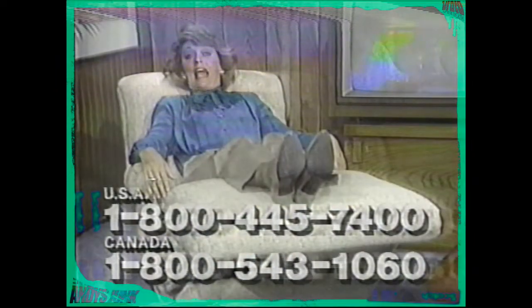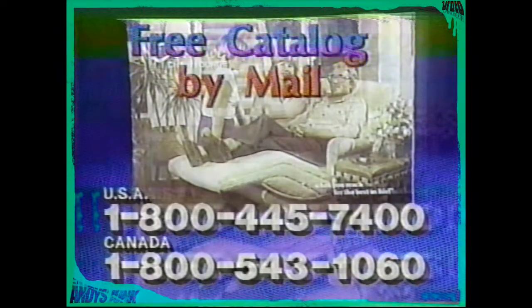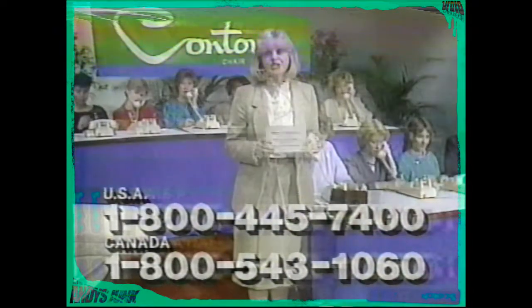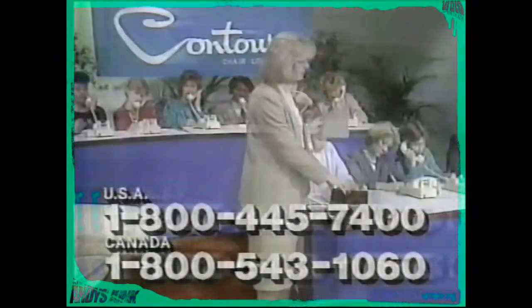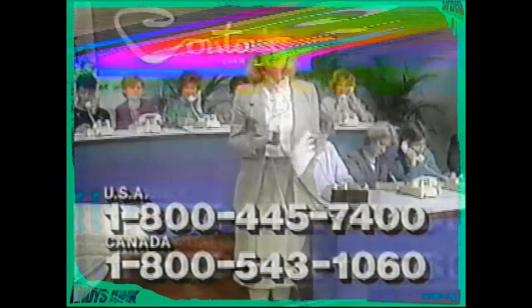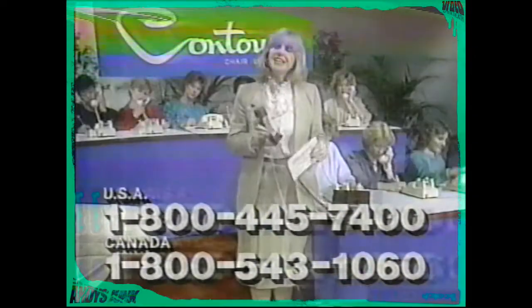Find out how to relax the Contour way. Call the toll-free number on your screen right now and get our free full-color catalog by return mail. Call now, and you'll also receive this free bonus certificate, which you can redeem for a fabulous telephone clock radio if you decide to acquire a Contour chair in the future. Just pick up your phone — the operators are standing by to help you. The call is free, everything is free. No uninvited salesman is going to bother you. Don't miss this opportunity to receive free information by mail.